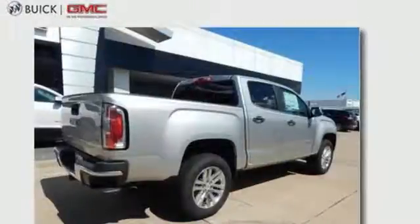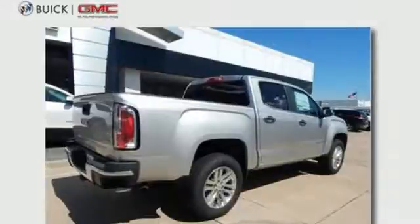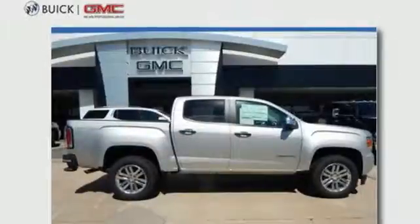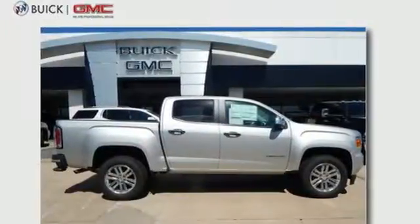Getting in and out of the cargo area is a breeze, thanks to a corner-step bumper. No other mid-size pickup can make your day easier and more comfortable. Make a smart choice and put the Canyon to work for you today.